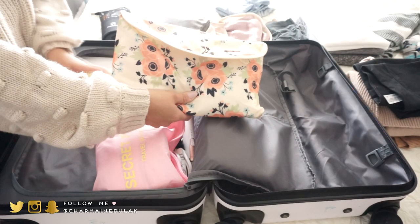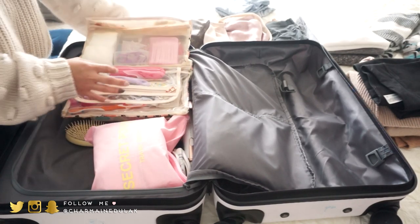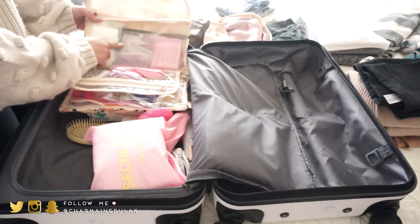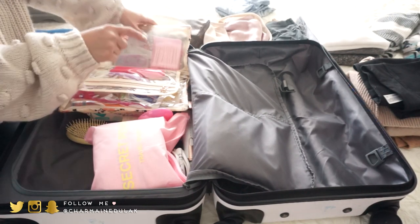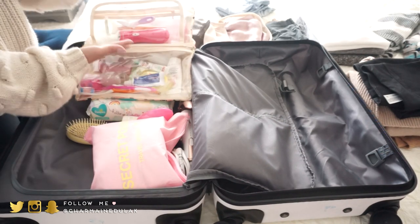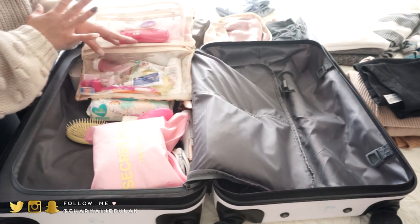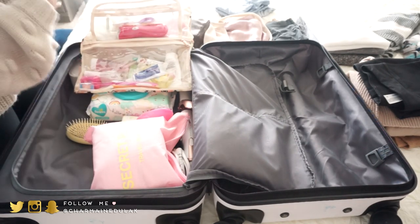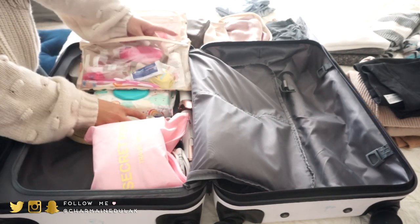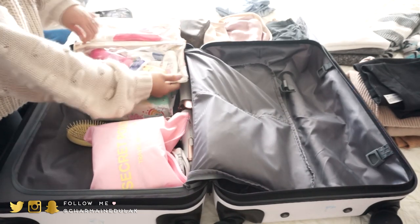This is our toiletry bag — it has everything I need, Tom needs, and Liam needs. In the top compartment I have cotton pads, tampons, Q-tips, floss, razors, and an epilator. Everything in here is always kind of replenished since this bag is specifically for traveling. The razors are kept separated in their own compartment.